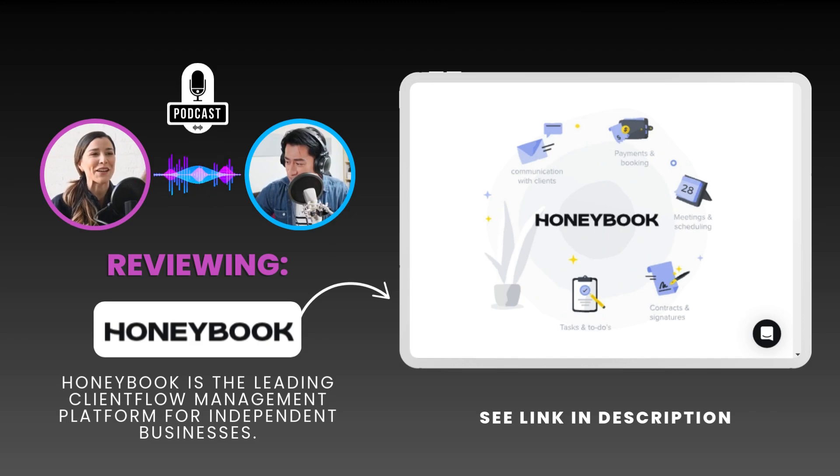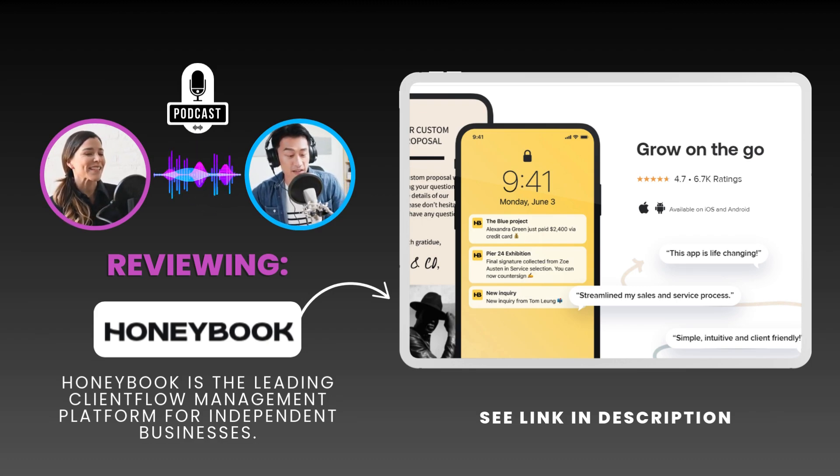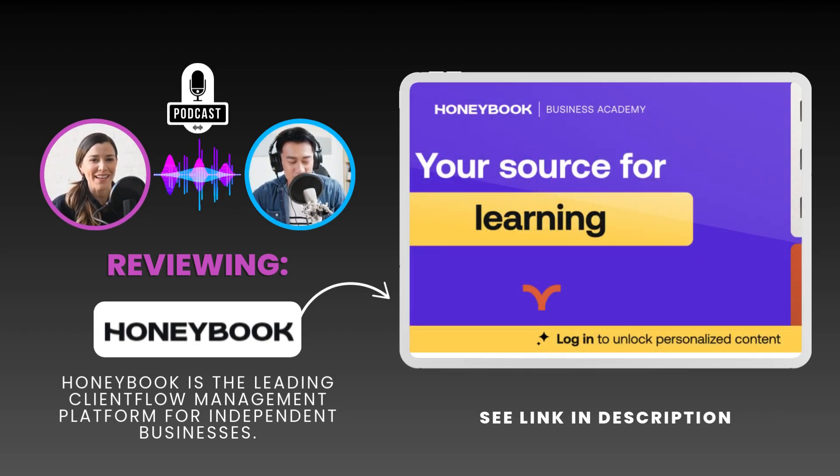They really get the importance of meeting entrepreneurs where they're at — literally. Their mobile app lets you manage projects from anywhere. Imagine you're on location for a shoot and a client wants to confirm details for tomorrow — you can handle it right there from your phone, no more scrambling for your laptop.